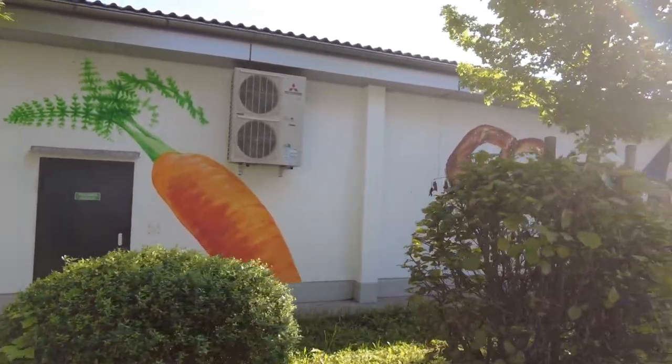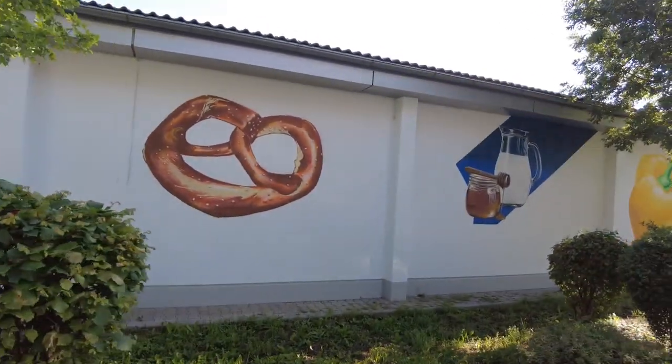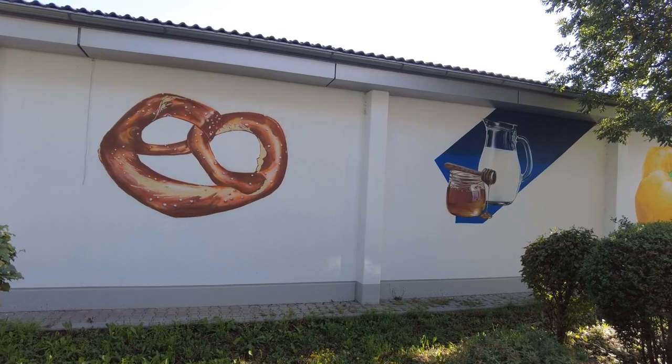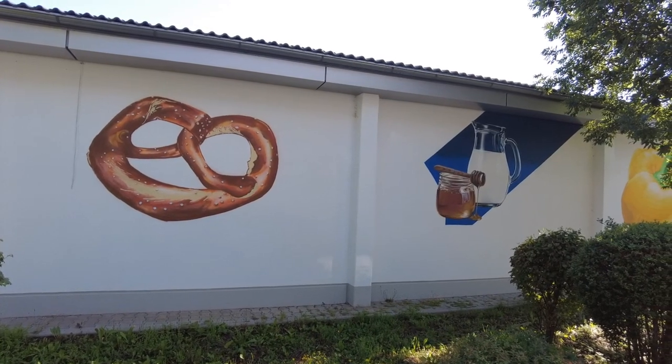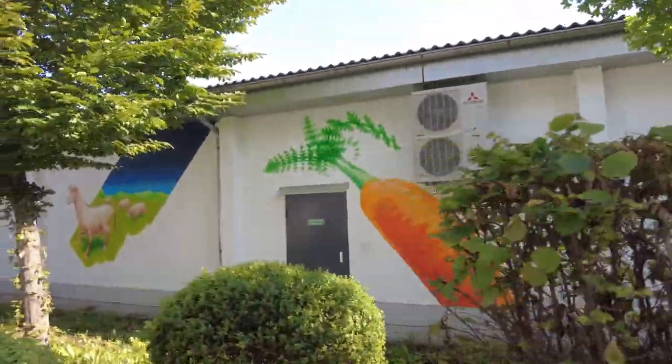Although you have to know where it is to see it, it's a very nice touch and perfectly fitting, themed to the supermarket whose rear wall this is.